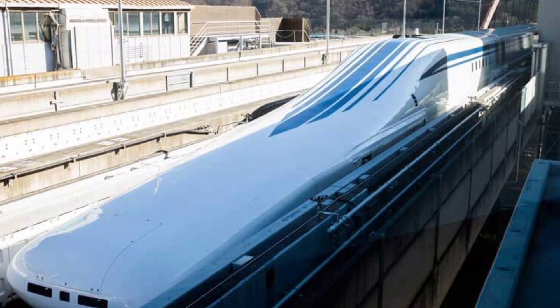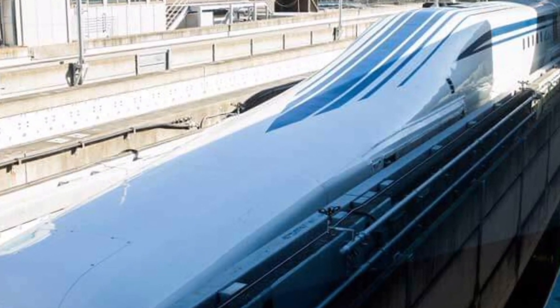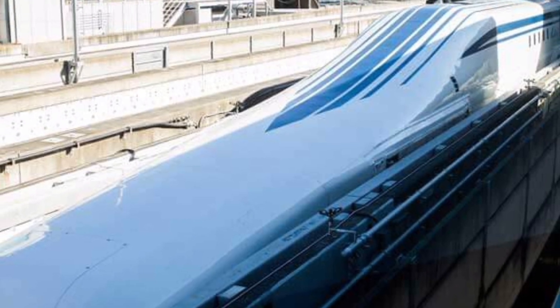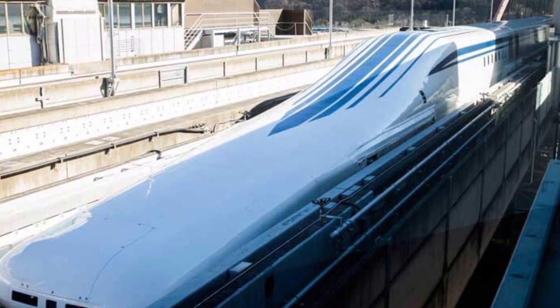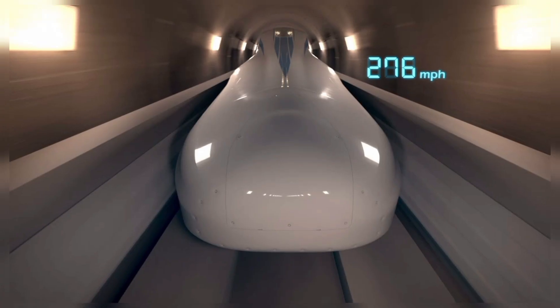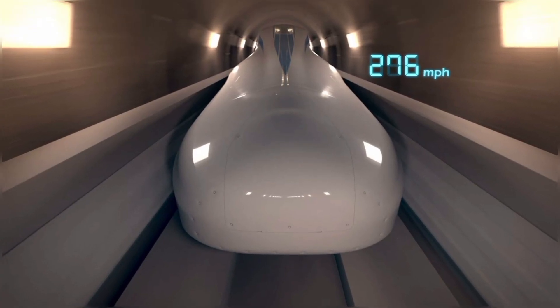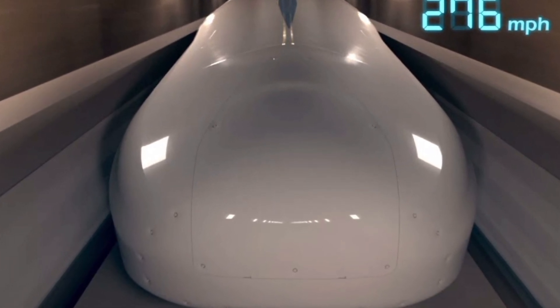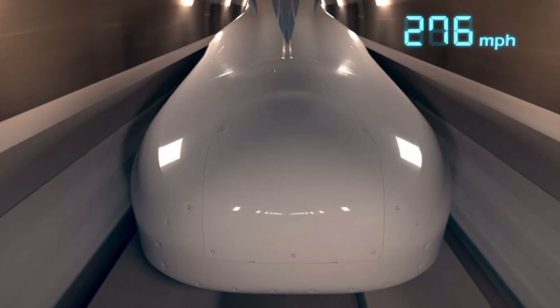That's even faster than some commercial airplanes. This record-breaking run was achieved during a test in 2015, and it proved that maglev technology isn't just a dream — it's a viable, working system that's ready for real-world application. While these speeds won't be used for normal operation, the LO Series is expected to cruise at around 500 kilometers per hour, which still cuts travel time between major cities drastically.